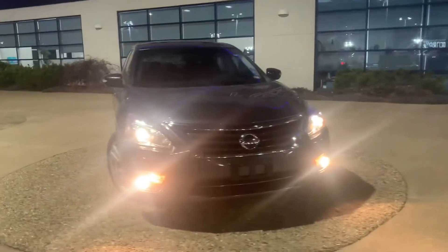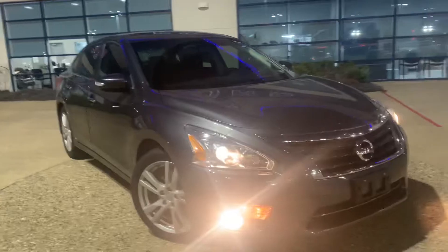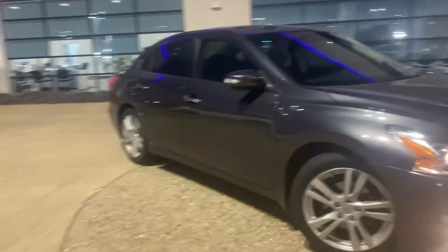Hi, this is Evan Rausch out here at Jim City Ford Lincoln in Quincy, Illinois. Here behind me I have this 2013 Nissan Altima and we're getting ready to do a walk around on it. This is the 2013 Nissan Altima SV. It's got a 3.5 liter V6 engine.